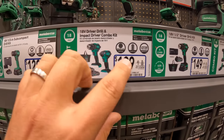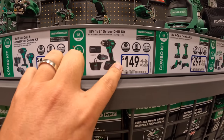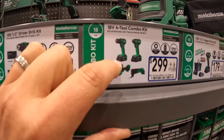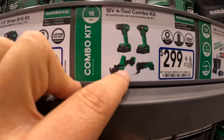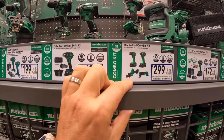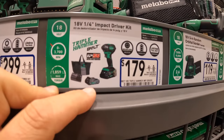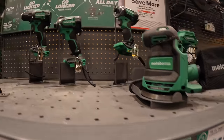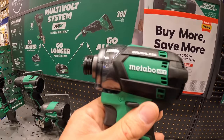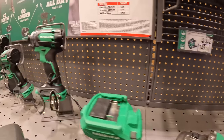The four-tool combo kit for $299 includes a drill driver, impact driver, single-handed reciprocating saw, oscillating tool, two batteries, charger, and I'm going to assume a bag. $179 for the triple-hammered impact driver as a kit — that's a new design from HPT. $149 for their 7.25-inch circular saw.